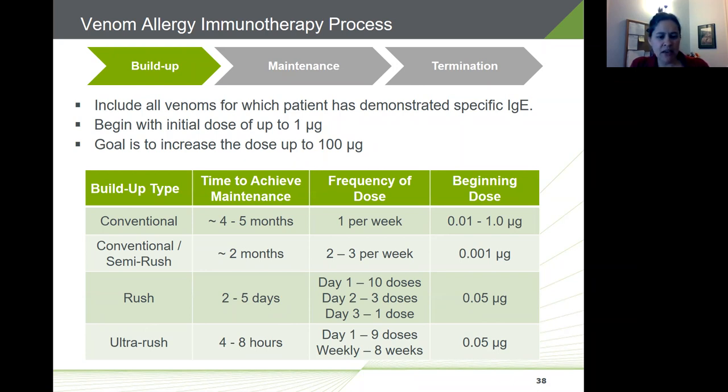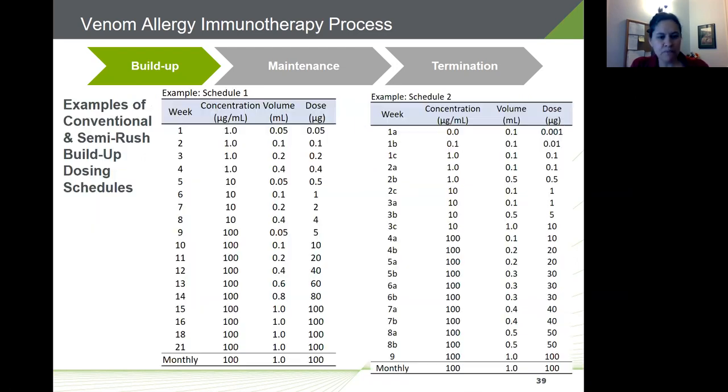Regarding safety: the practice parameters indicate that the risk of systemic reactions during build-up is similar for conventional and two-to-five-day rush regimens, but may be slightly greater using the ultra-rush regimen where the majority of doses and faster build-up occur. The two example dosing schedules shown here — a conventional and a semi-rush — are included in the most recent practice parameters and provide great step-by-step reference for practices getting started with venom immunotherapy, specifying both the extract concentration and injection volume.